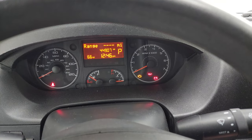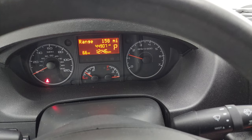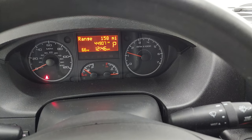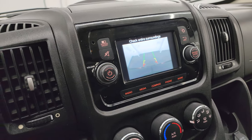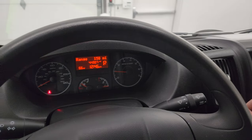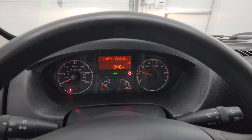Let's start it up and take a look under the hood. Starts right up — no check engine lights or anything like that. There's your backup camera, and that is working nicely. Let's go take a look under that hood.